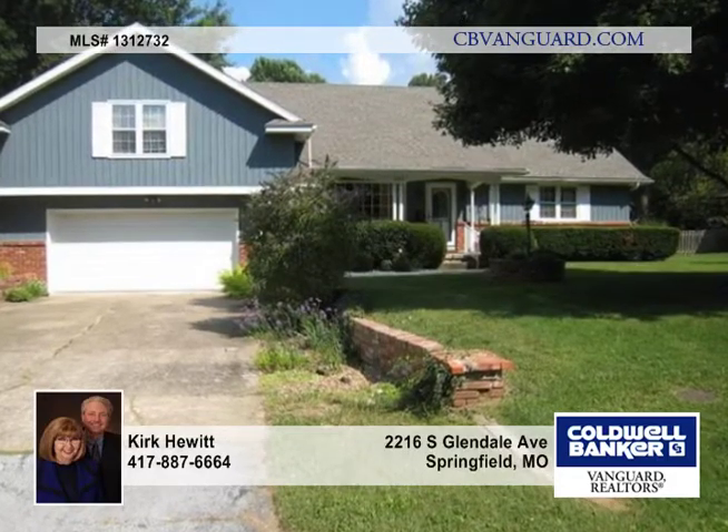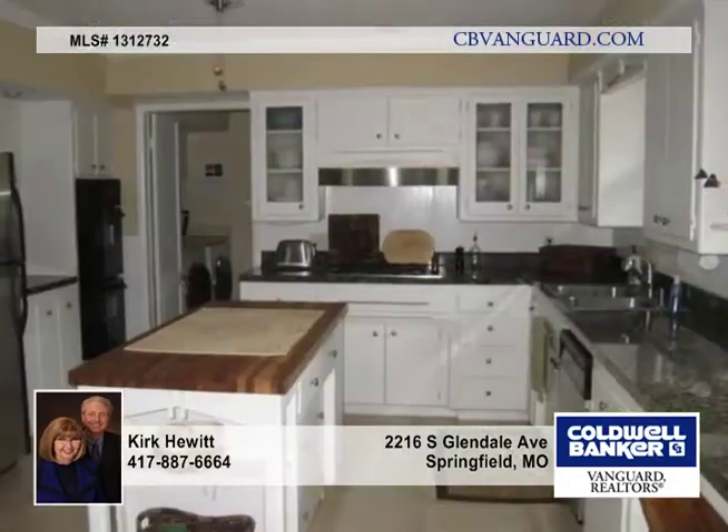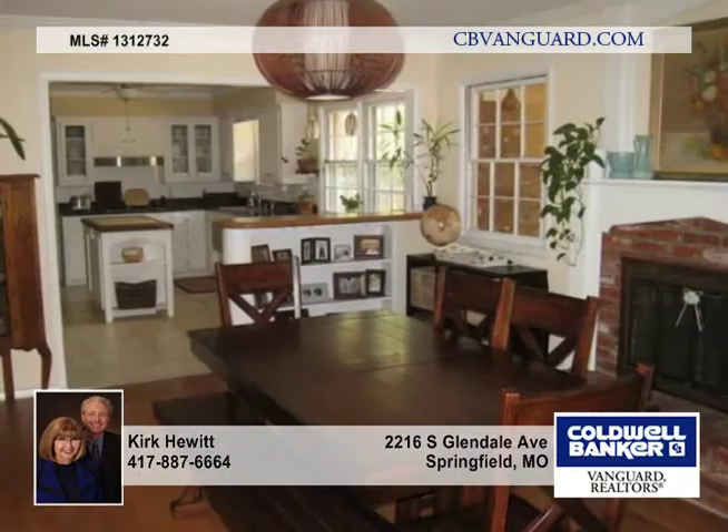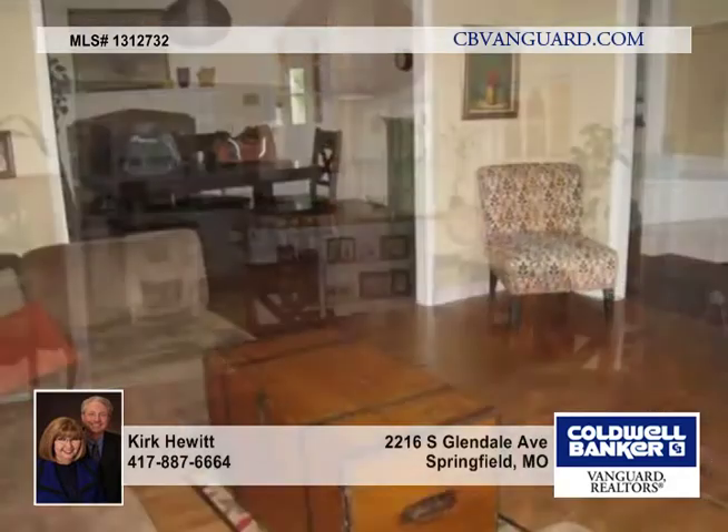This quiet cul-de-sac neighborhood, located just across from a small park, displays pride of ownership. This three-bedroom, three-bath, 2,534-square-foot home has an uncommon floor plan.